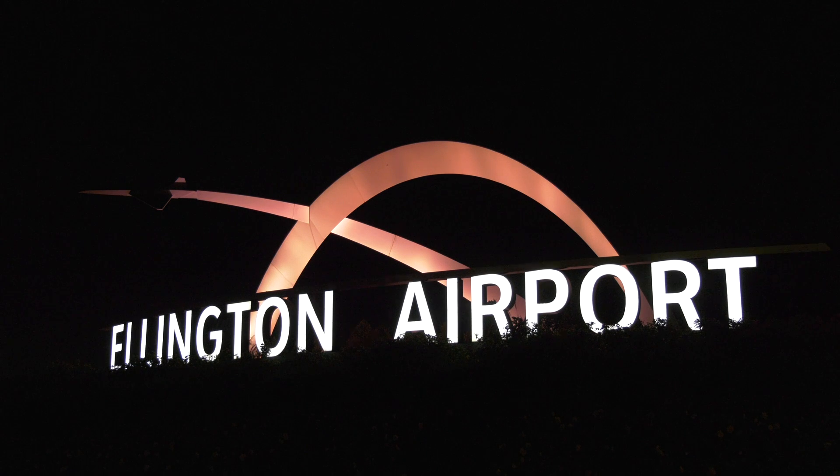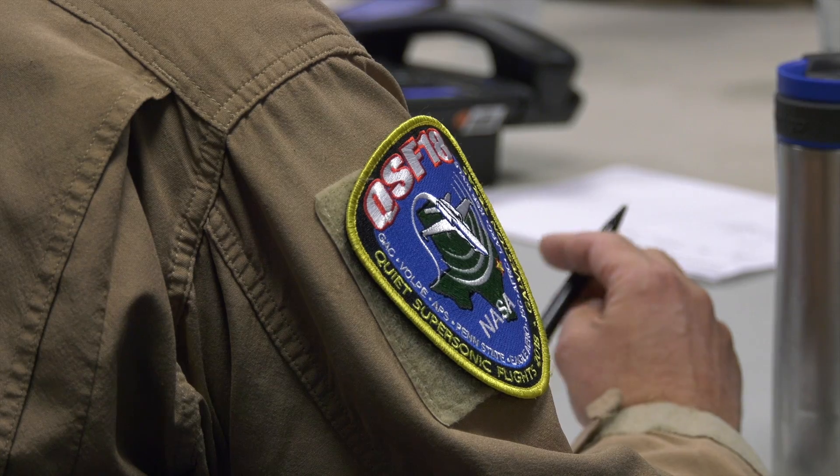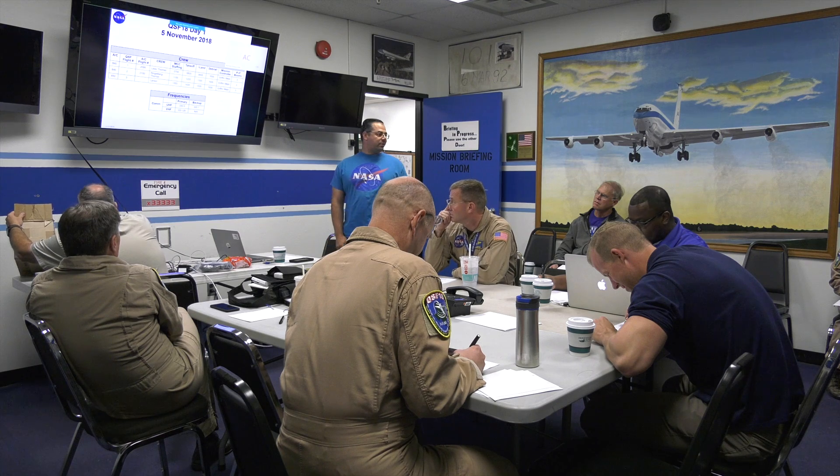Scholes, are you good to go? Hey Teets, I got your weather slides, we're good there as well. We'll kick off — this is day one QSF flight 1, 2, and 3 on 846, 846 followed by 850.